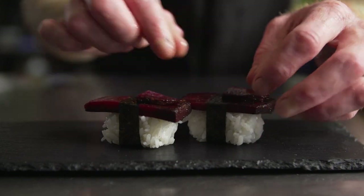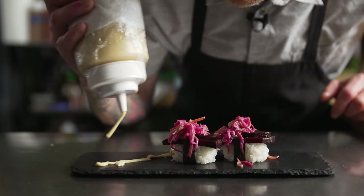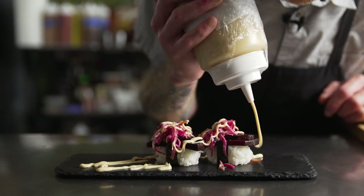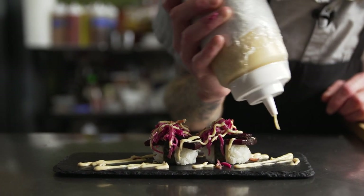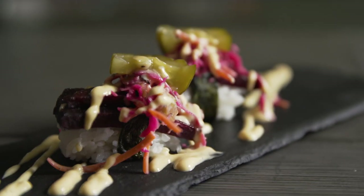Here we have a little bit of burned cabbage and red cabbage slaw. With the upcoming plant-based restaurant, we've been playing around a lot with vegan mayonnaise and vegan sauces. This is our plant-based spicy mayo, house-made pickles. This is our vegan beet pastrami nigiri.